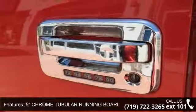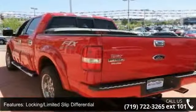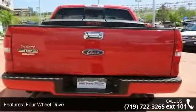Enjoy these notable features: 5-inch chrome tubular running boards, power door locks, privacy glass, automatic headlights, front reading lamps, passenger adjustable lumbar, and aluminum wheels.